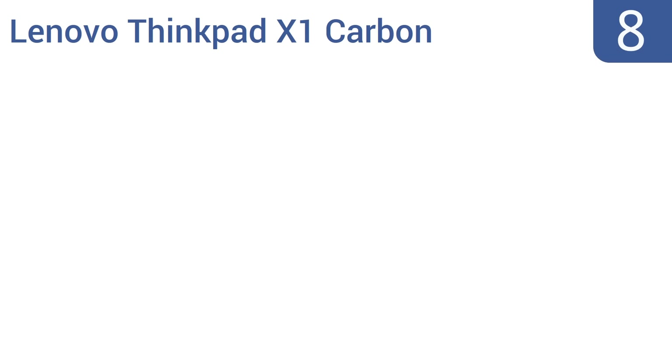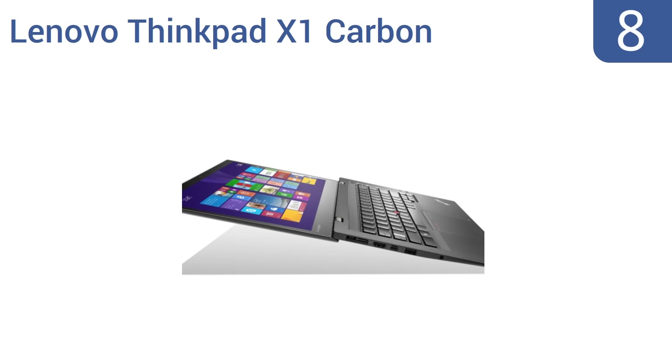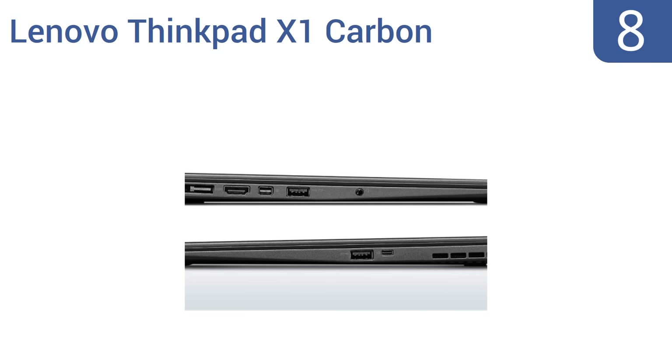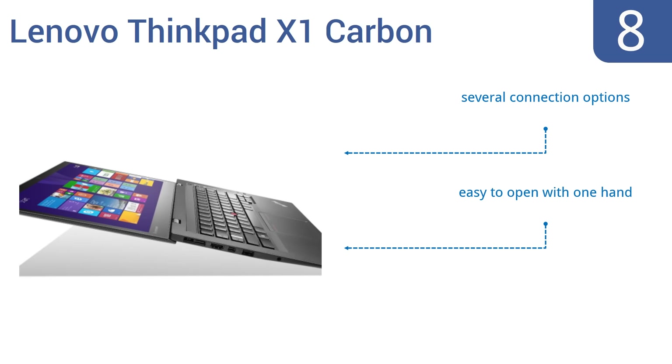Starting off our list at number 8, the Lenovo ThinkPad X1 Carbon has 9 hours of battery life and offers a fully customizable interactive experience, including touch, voice, and gesture control. It also has slightly curved keys for better typing, but the several logos on it are obnoxious. It offers several connection options and is easy to open with one hand. However, it does slow down if you open too many programs.